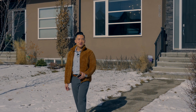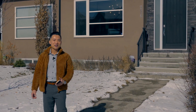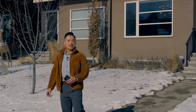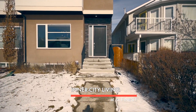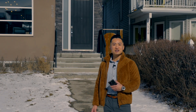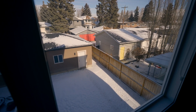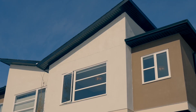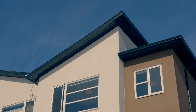Hey everyone, welcome to another amazing luxury home tour in Calgary, Alberta. I'm currently in the popular inner-city Northwest community of Tuxedo Park, sought after for its proximity to the downtown core, quiet location with easy access to major roads and many amenities. Today I've got a spectacular tour for you of a beautiful luxury infill built in 2018.